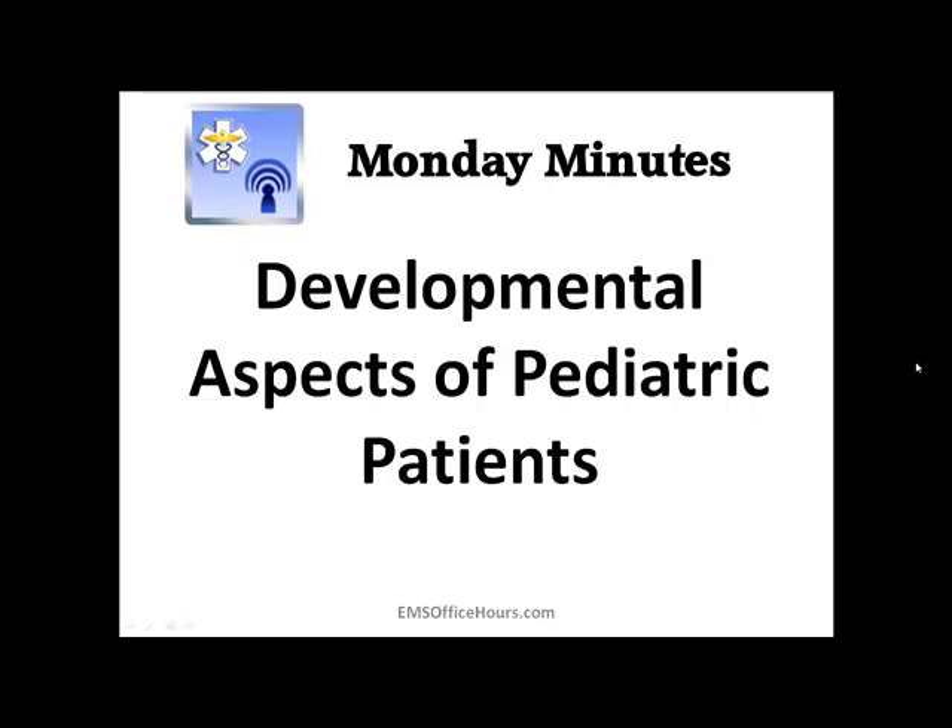Jim Hoffman here for EMS Office Hours and this is your Monday Minutes. Today, a quick Monday Minutes — going to go over some developmental things you are going to see with pediatric patients at different ages, what to look out for and maybe a few ideas on how to approach these patients at different ages.